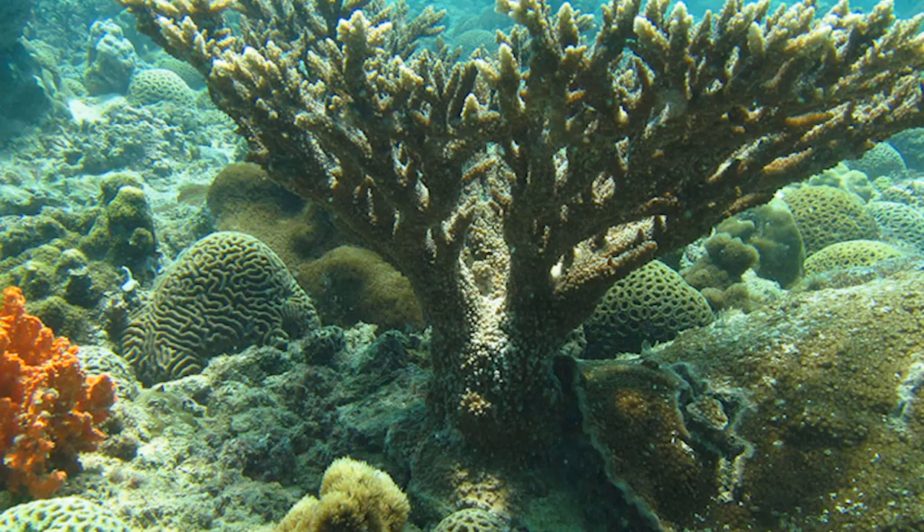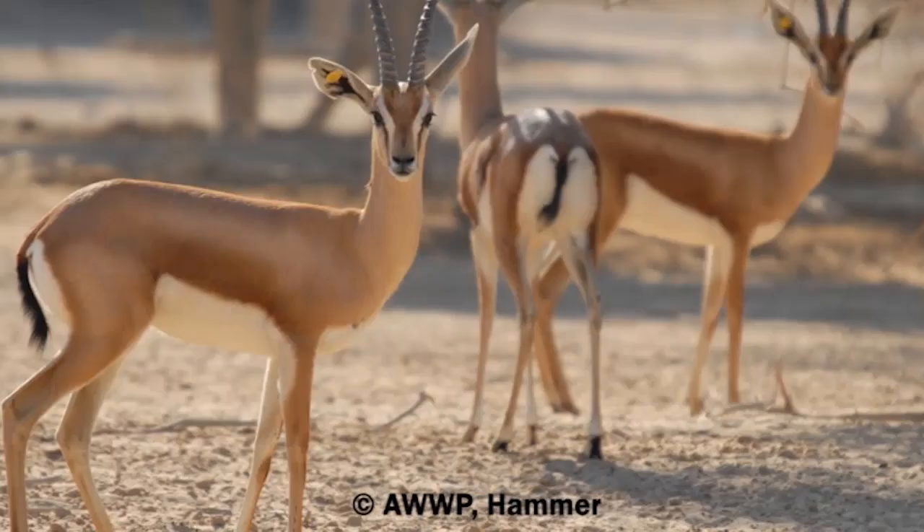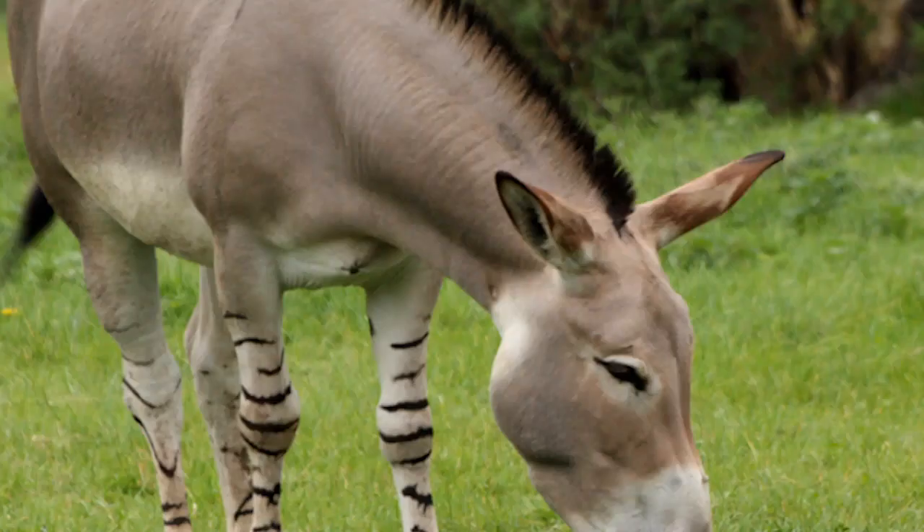Serian Museum: Located in the capital Hargeisa, the museum collects objects of ethnographic, historical, prehistoric, and natural historic significance. Its collections include documents of the history of Somaliland from the earliest periods, archaeological artifacts, ethnographic objects, and numismatics.